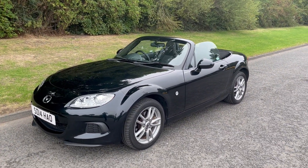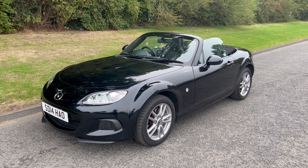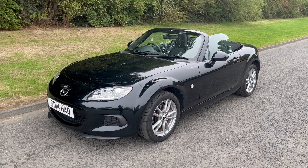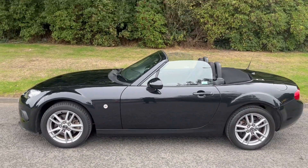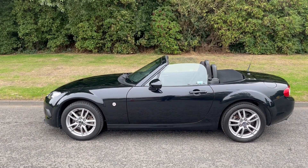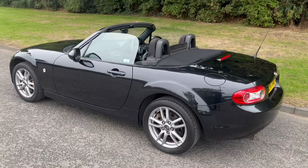Hi there, it's Adam at Fordingtons in Hexham, and today I'm showing you around this 2014 Mazda MX-5 1.8i SE convertible. It is a soft top finished in sun black metallic, registered 2014.